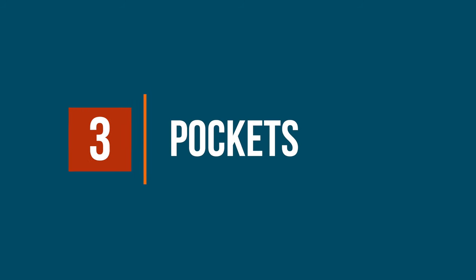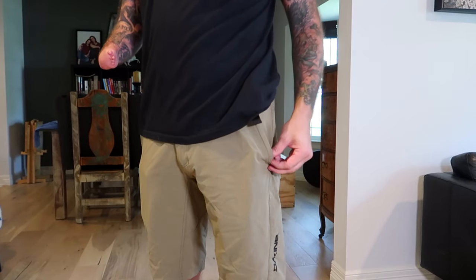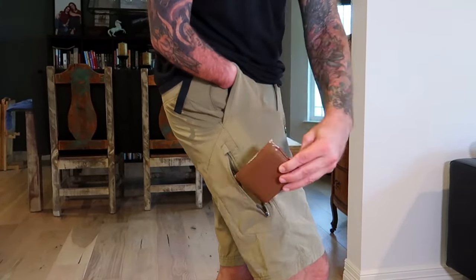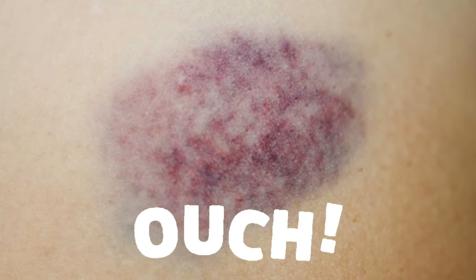Pockets. I always have stuff in my pockets when I ride. The Dakine shorts that I wear regularly have normal pockets where I put my keys, phone, and I even use a zippered pocket for my wallet — because I want to be identifiable if someone finds me dead on the trail. And I also don't want to get a bruised cheek from having it in my butt pocket.